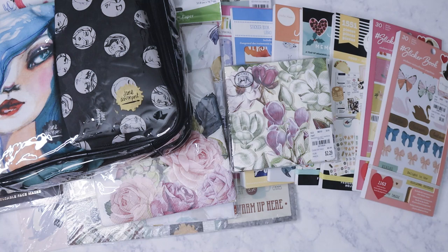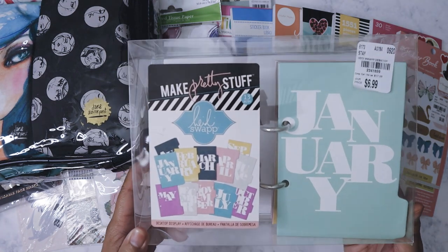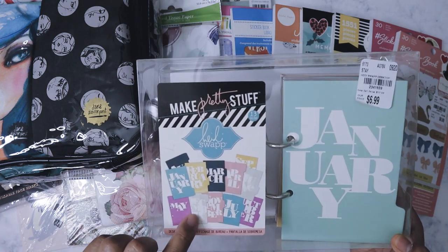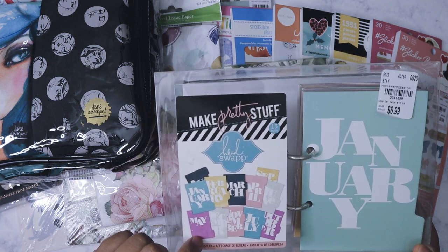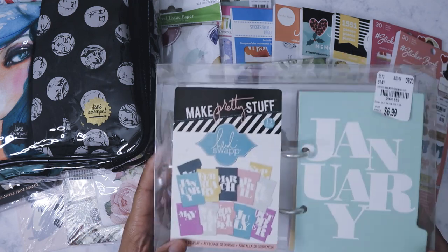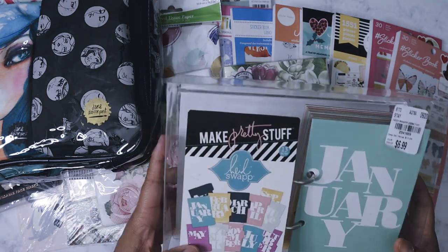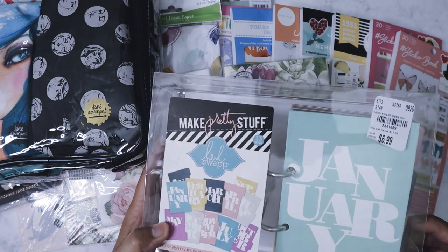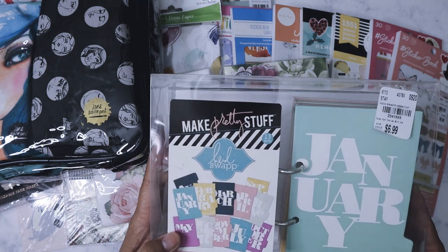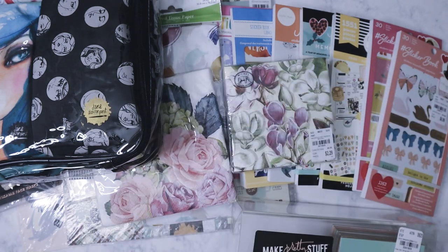The last thing I got was this Heidi Swapp Make Pretty Stuff desktop display for $6.99 — a friend of mine on YouTube had mentioned she wanted one after I showed it on my channel. I was pleasantly surprised my Tuesday Morning got another one in, so I snapped it up. Me and Clarissa always do box swaps, so her box was somewhat full and I'll have to move it into a large flat rate because this will take up too much room in the medium flat rate.